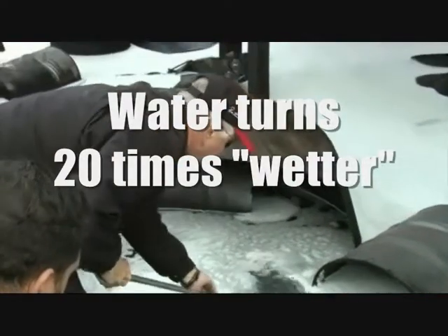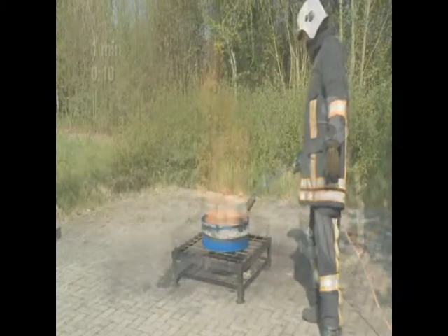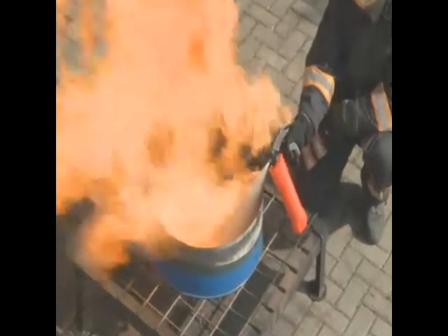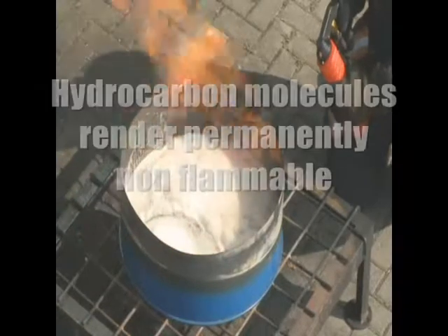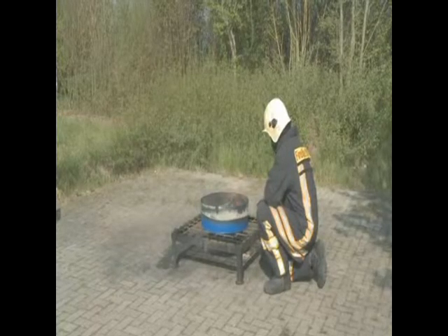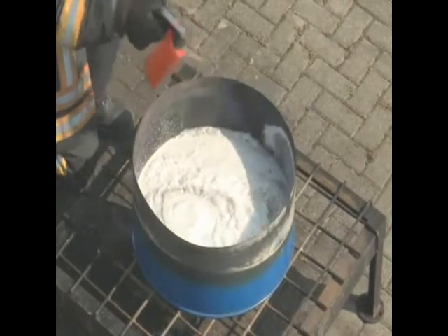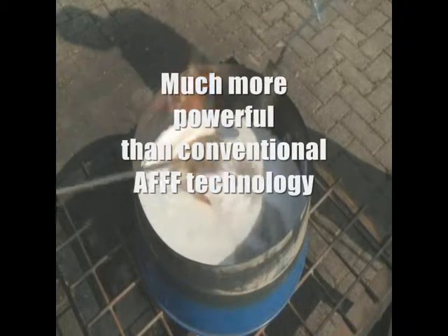We're able to make water 20 times wetter. Fast. Another major advantage of the use of FireAid 2000 molecules is their capacity to separate hydrocarbon molecules in an aqueous solution and to render them permanently non-flammable. While the FireAid 2000 water droplets are attracted to one another, the projecting non-polar ends attract hydrocarbon molecules. There is a successive cascade of effects: rapid heat conduction and the removal of energy, the separation of hydrocarbon molecules.